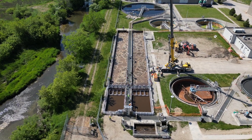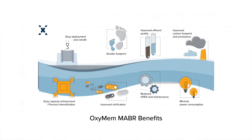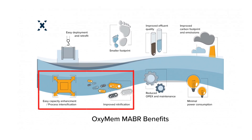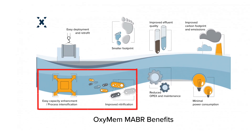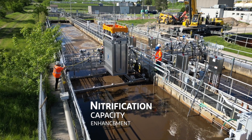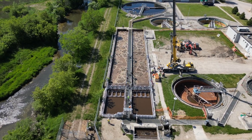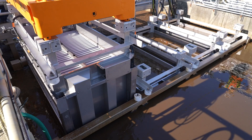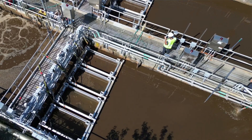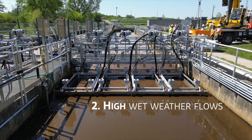At the Elmira Wastewater Treatment Plant, the design flow is 7,800 cubic metres per day. MABR was chosen for this project to provide process intensification for nitrification. MABR was added for nitrification capacity enhancement to reactors 1 and 2 via an attached growth biofilm. This was necessary due to two factors specific to this plant: high industrial loads and high wet weather flows.